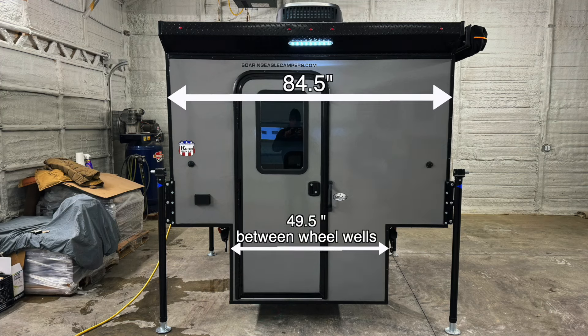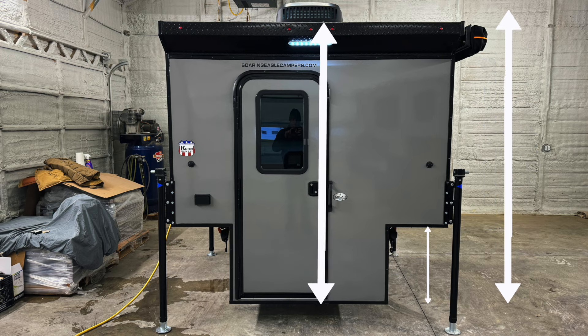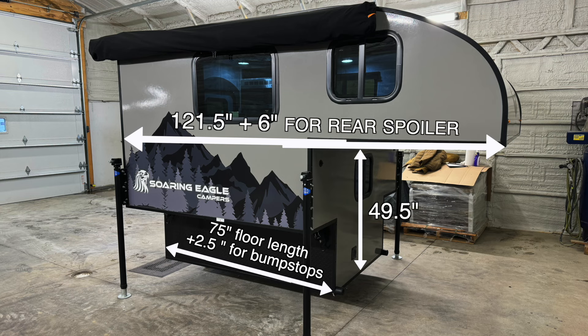The base of the truck bed camper that fits between the wheel wells measures approximately 49.5 inches. The total width of the truck camper is approximately 84.5 inches. The height of the box is approximately 83 inches tall. It's approximately 8 feet 3 inches from the ground to the top of the AC, and 7 feet 8 inches from the ground to the top of the camper if ordered without the optional AC with the jacks all the way down. It's approximately 24 inches from the bottom of the camper to the flare out that goes over your truck's bed rails. The total length is approximately 121.5 inches plus another 6 inches for the rear spoiler, with the box sitting in the truck bed measuring approximately 75 inches. Bump stops add about another 2.5 inches.